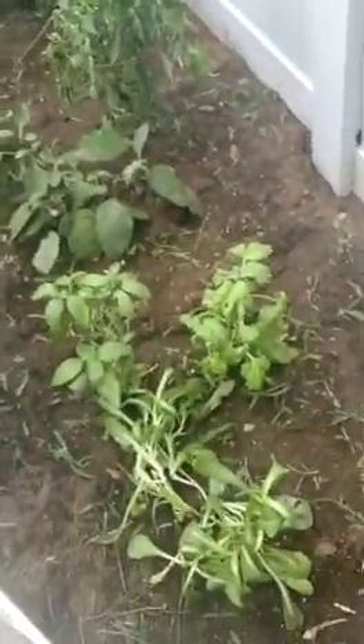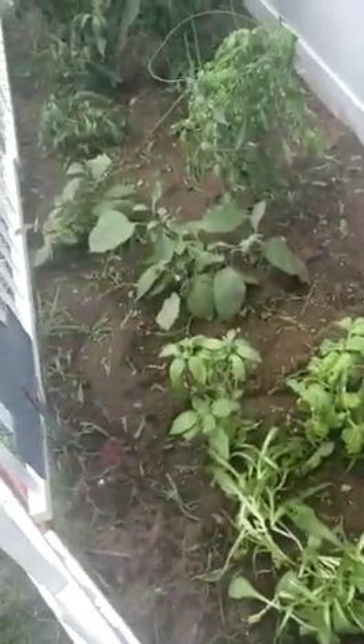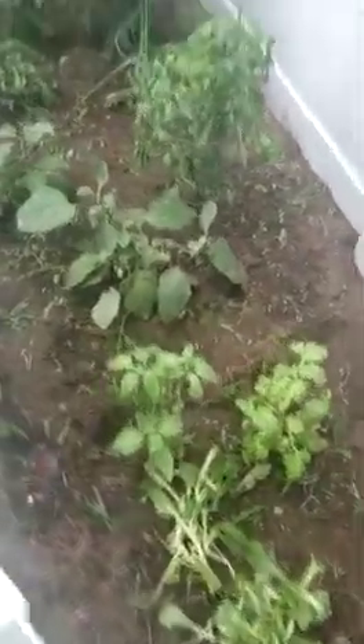A friend of mine told me she put down cardboard for the first time this year to prevent weeds, and all of her plants are doing very well. So I'm going to try that next year, along with a timed-release fertilizer — 5-5-5, or 5-5-10, or 10-10-20, or whatever it is.